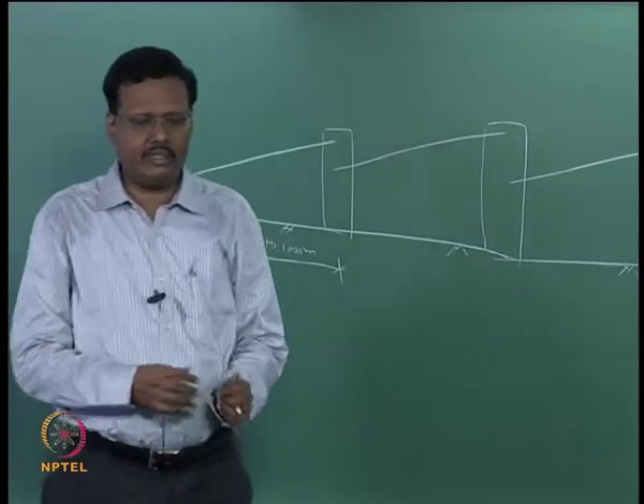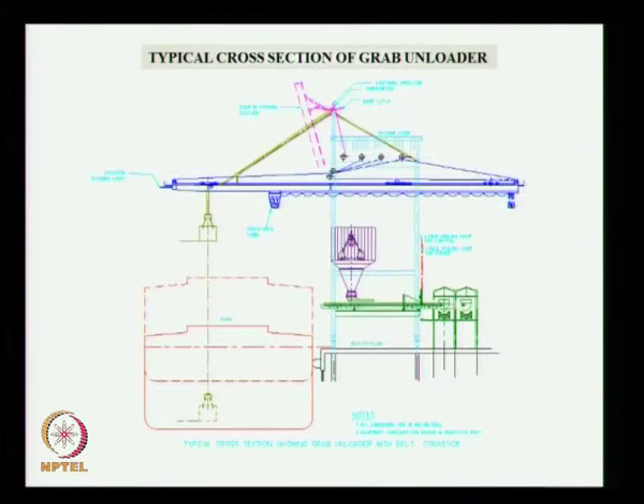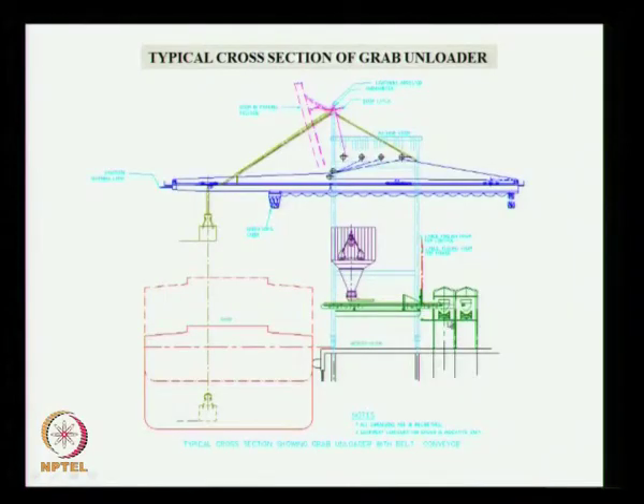Typically the width of the conveyor is about 1.6 meters. Sometimes you put a single tower; here we have shown two towers, but sometimes a single tower with two conveyor belts is used. The conveyor will also be completely covered because of pollution control norms.